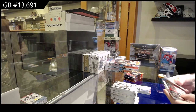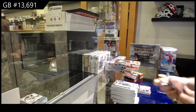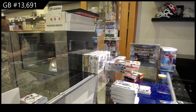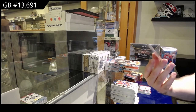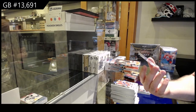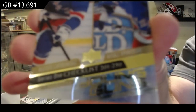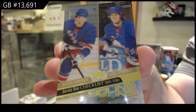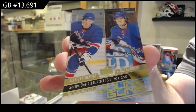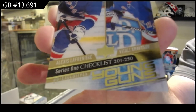That was a nice card — Rookie Retrospect of Kirby Dach for the Hawks. That is pretty damn sweet, holy jeez — a Young Guns Clear Cut exclusives. Kraftsov and Lafreniere, Clear Cut exclusives version.